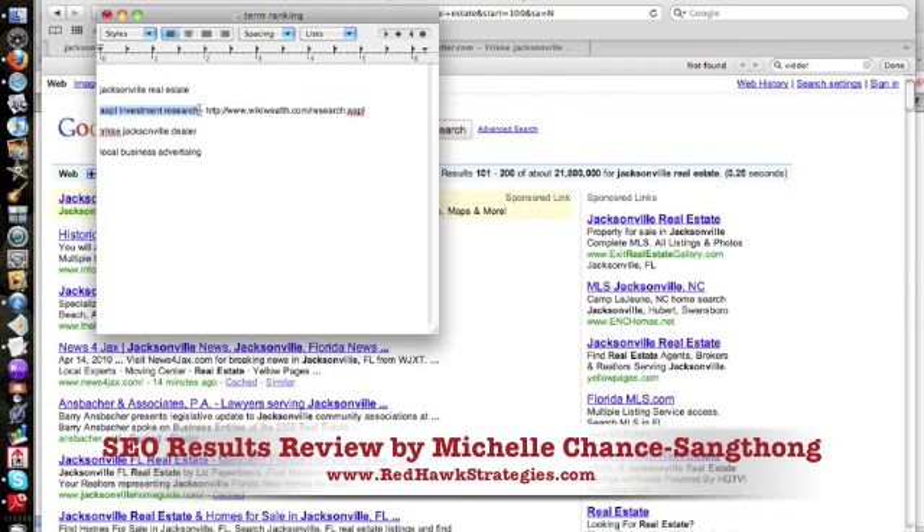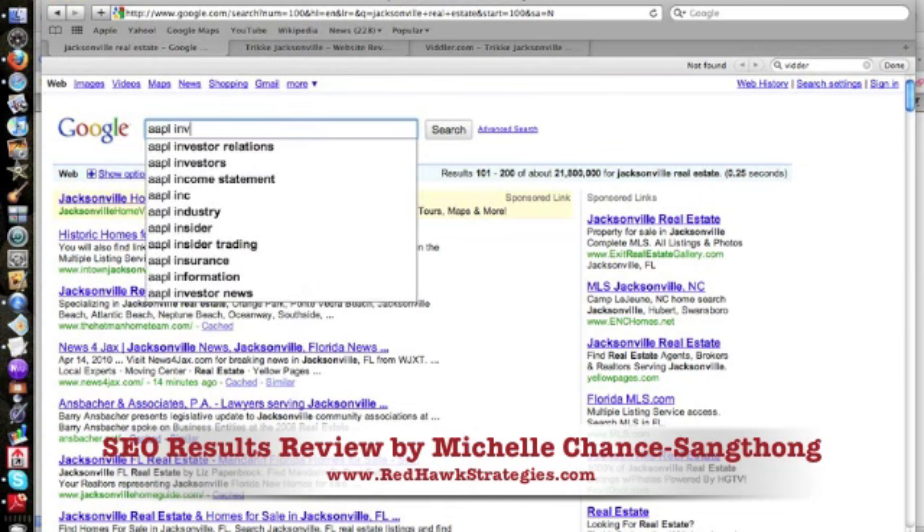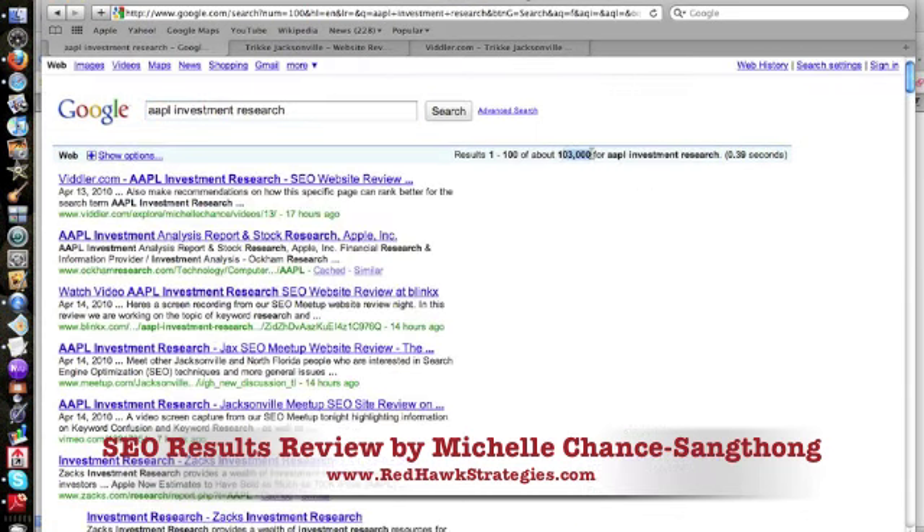Next, AAPL Investment Research. I haven't checked how competitive this is — 103,000 results, so not super competitive but not anything to sneeze at. Look at this: number one is the Viddler video, number three is the Blinks video — which is actually an import from Vimeo. Here's our Meetup website, and here's our Vimeo video. That's four of the top five listings that are ours.